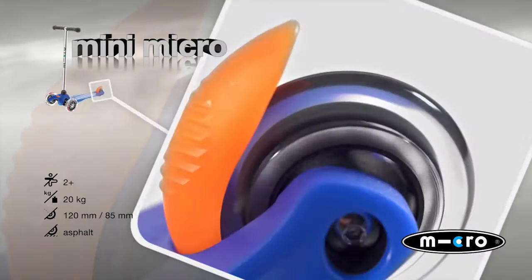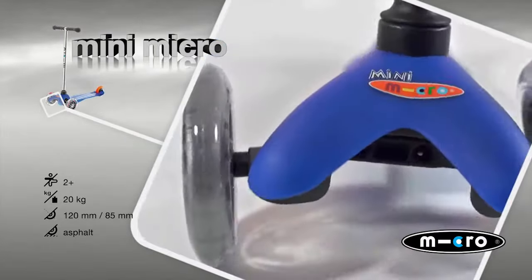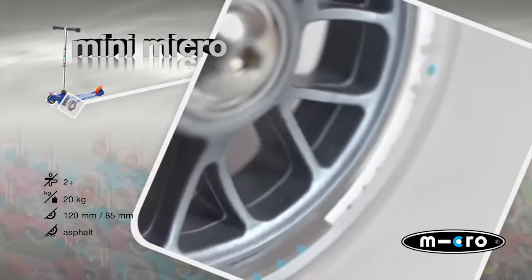We are particularly proud of the fact that the MiniMicro has been selected several times as the toy of the year by children and their parents. Developed in collaboration with specialized Swiss doctors, it enhances the movement, motor function and coordination of children through its weight control.